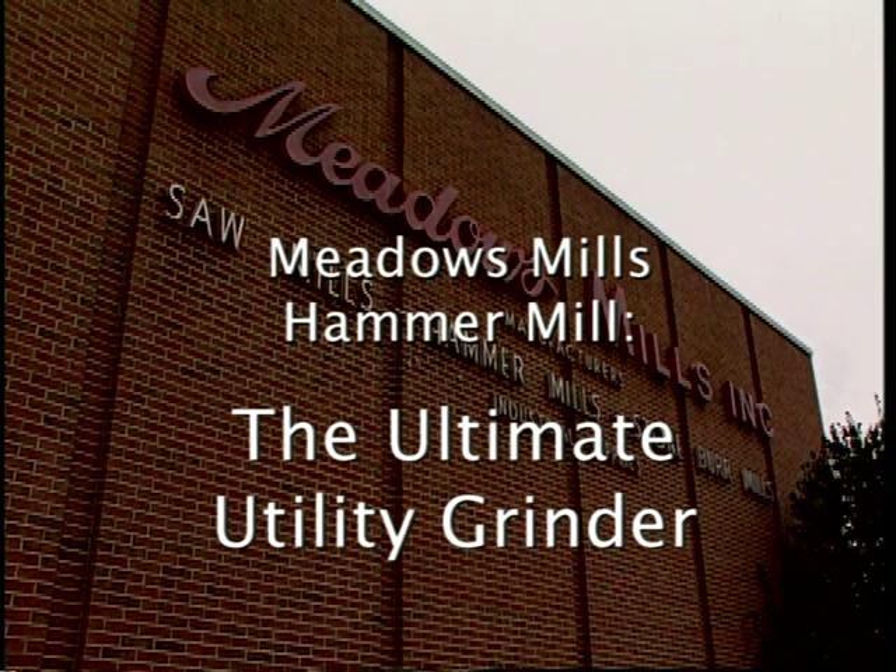If you have something that must be ground into small pieces or turned into powder, Meadows Mills has the machine. The Meadows Hammer Mill, the ultimate utility grinder.